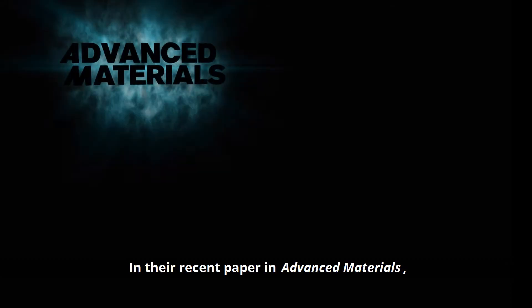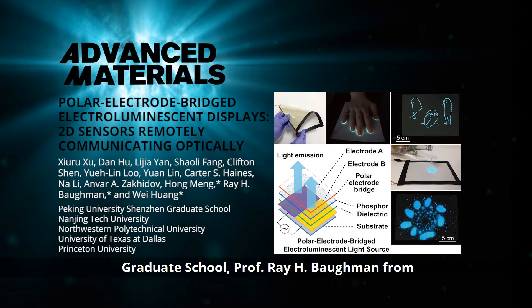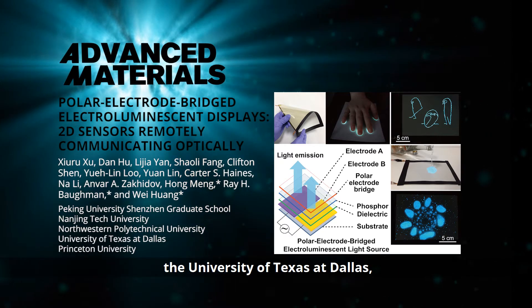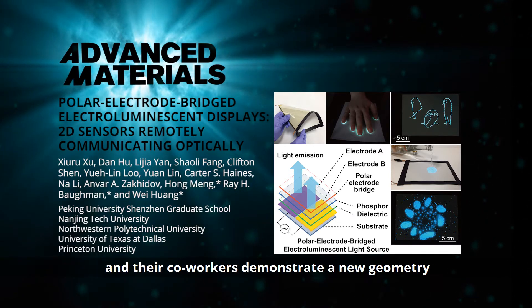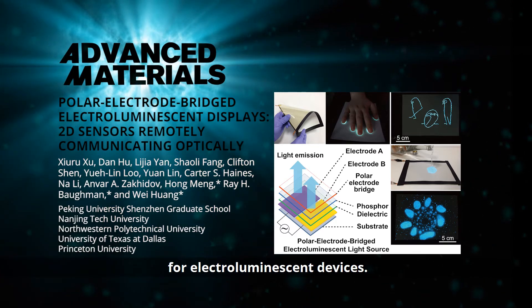In their recent paper in Advanced Materials, Professor Hong Meng from Peking University Shenzhen Graduate School, Professor Ray H. Bowman from the University of Texas at Dallas, Professor Wei Huang from Northwestern Polytechnical University and Nanjing Tech University, China, and their co-workers demonstrate a new geometry for electroluminescent devices.